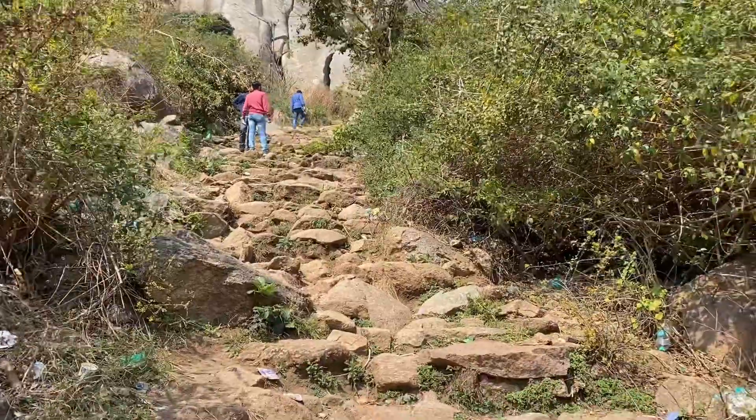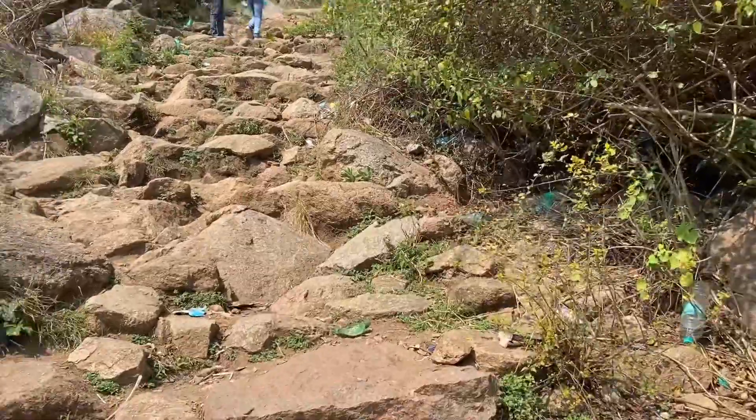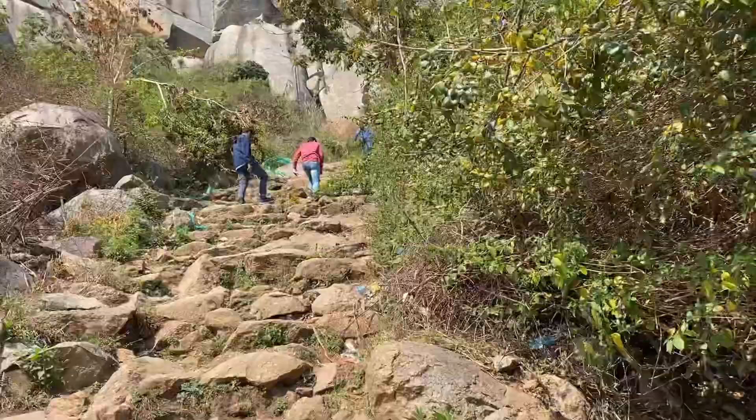We humans are de-glorifying all beautiful places. Look at the plastics around — we need to stop doing this to our nature.